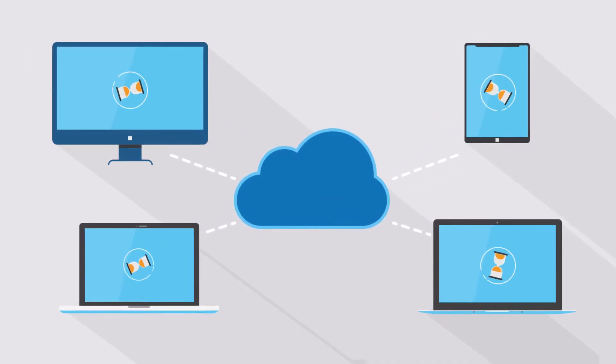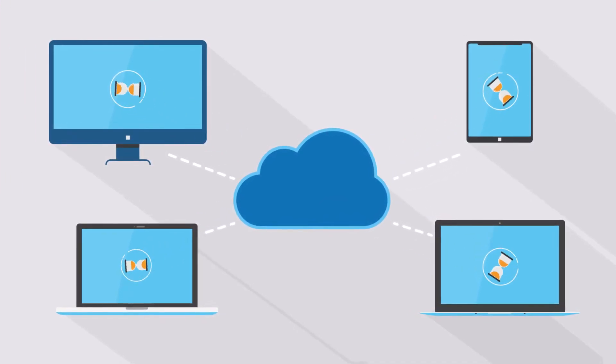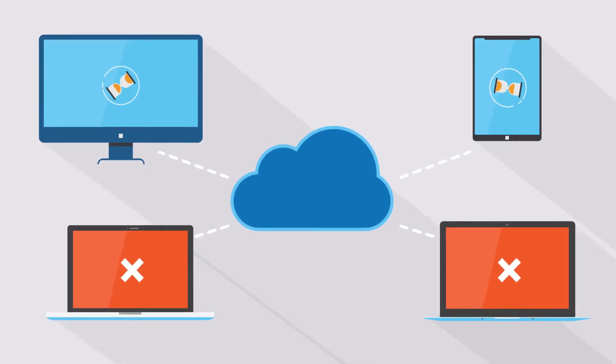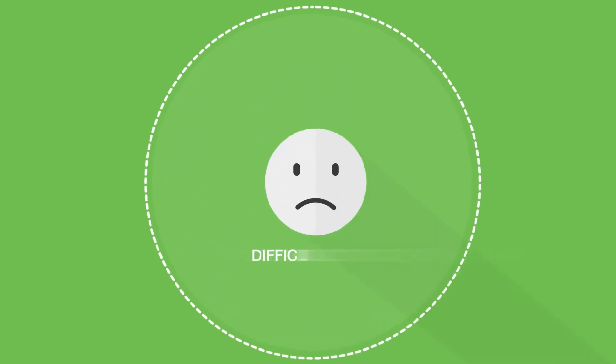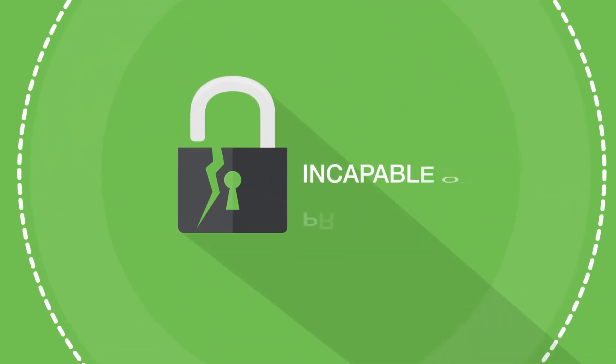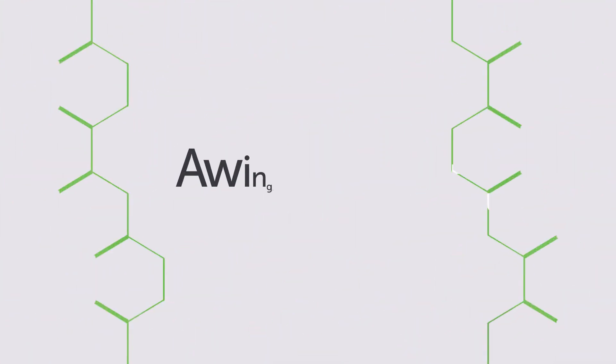Installing all applications on devices is costly and time-consuming. And not all devices and operating systems support every application. Other workplace solutions are difficult to use, expensive, or incapable of protecting your data. Meet Awingu.